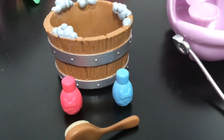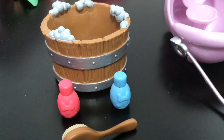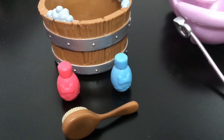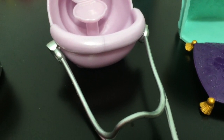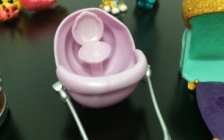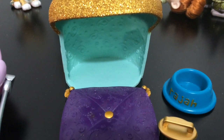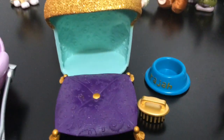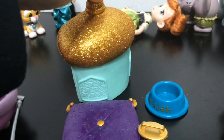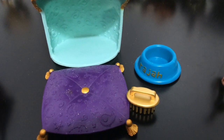Here are the inanimate object accessories that each doll set comes with. This is Cinderella's set — you've got the little tub for washing her dog, and then you have a shampoo and conditioner bottle and a little scrubbing brush. And here's Ariel's little accessory, which is like a shell chariot, and there is a little seahorse that she comes with that can pull the chariot.